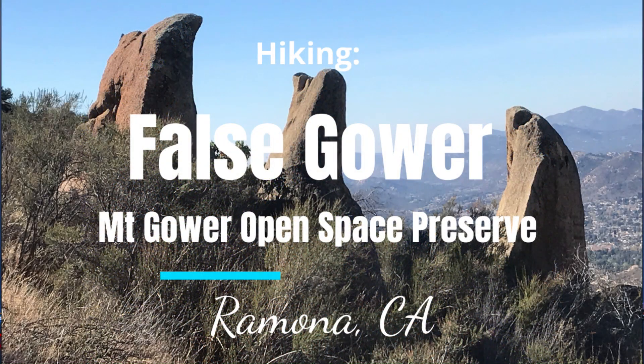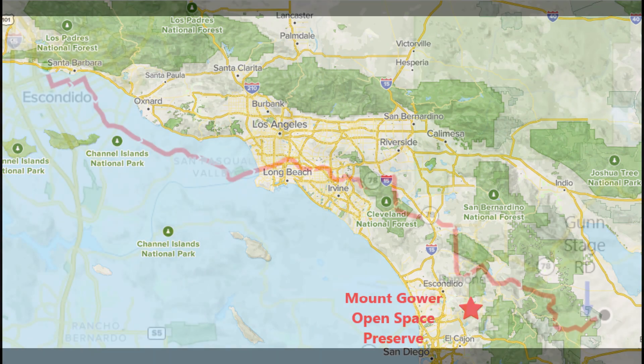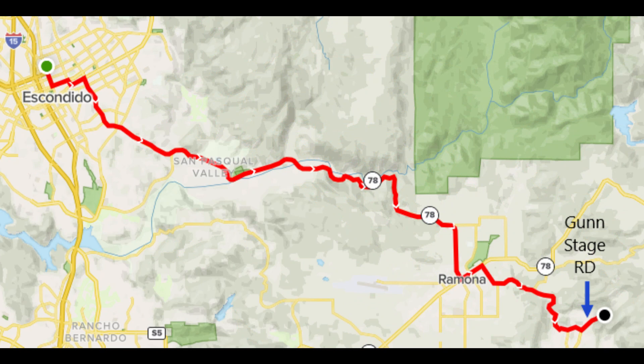Hiking Foss Gower. Mount Gower Open Space Preserve is 27 miles east of Interstate 15 in Escondido. Take Highway 78 east to Gun Stage Road and turn left. Parking is at the end of the road.